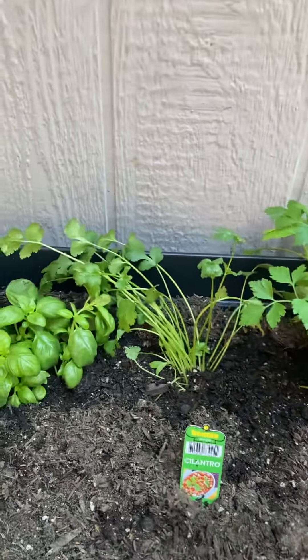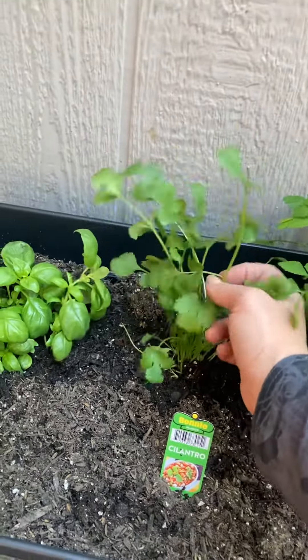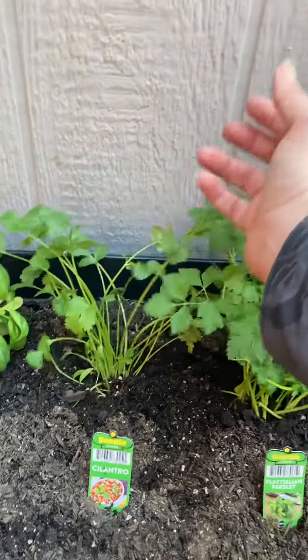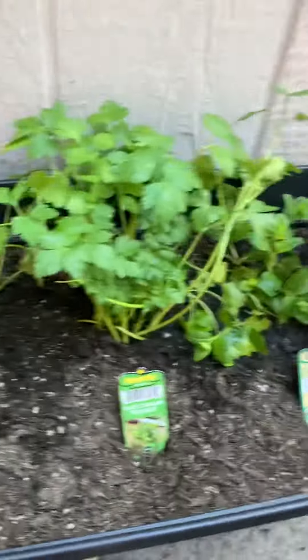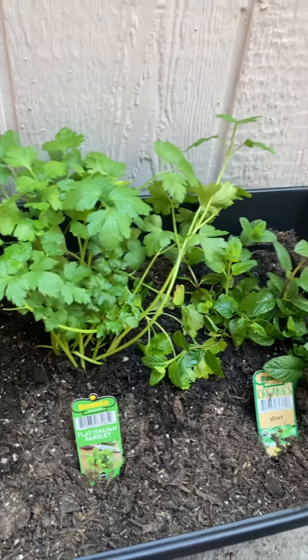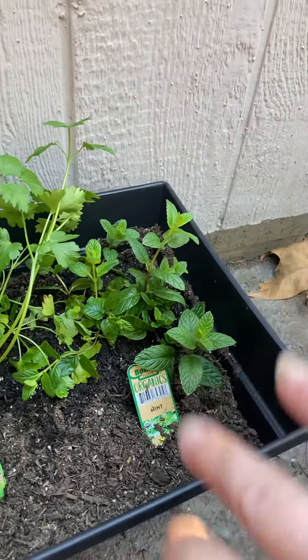Anytime I have a Mexican dish I love putting cilantro on — I know some people think it tastes soapy, but I really enjoy it. Basil I like to use for making my own pesto. Parsley is good on almost anything Italian and in salads.